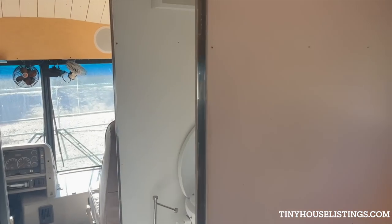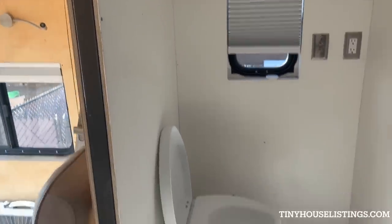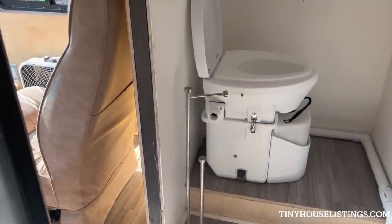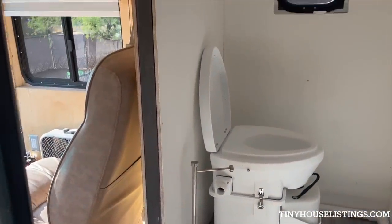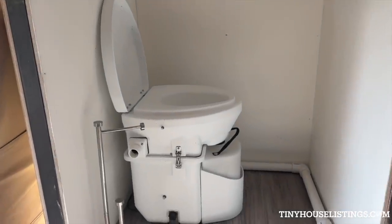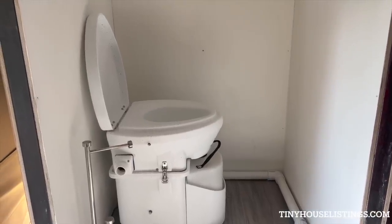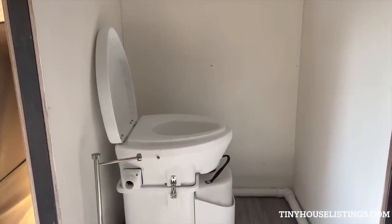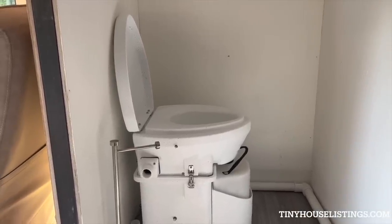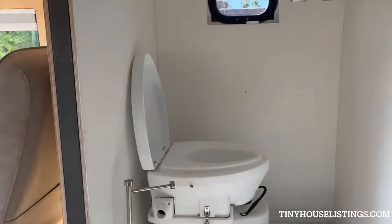Coming up here, we have the bathroom. We've got a Nature's Head composting toilet. This thing is pretty amazing. We drank a ton of water so we had to change out the urine pretty regularly, but the composting side for solid waste was really amazing and not nearly as gross as I had anticipated. This thing worked wonders and I wouldn't change it.